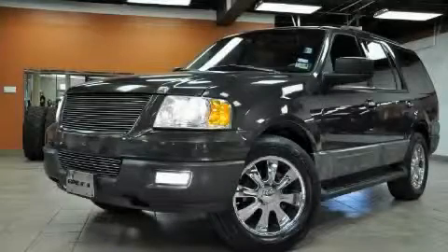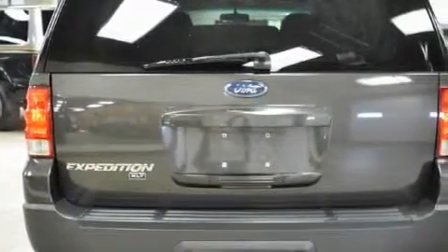This is a 2005 Ford Expedition, a big SUV for big fun. The steady 8-cylinder engine, connected to an automatic transmission, is perfect for commuting or cruising.